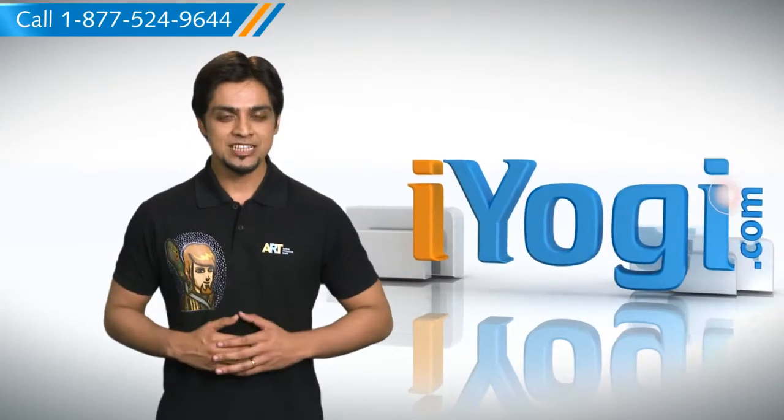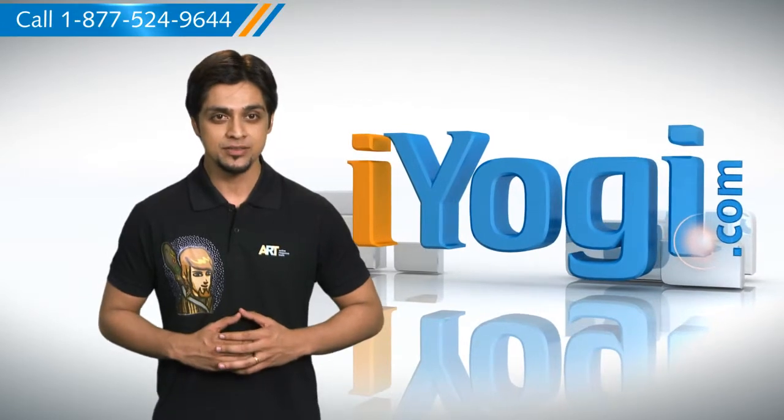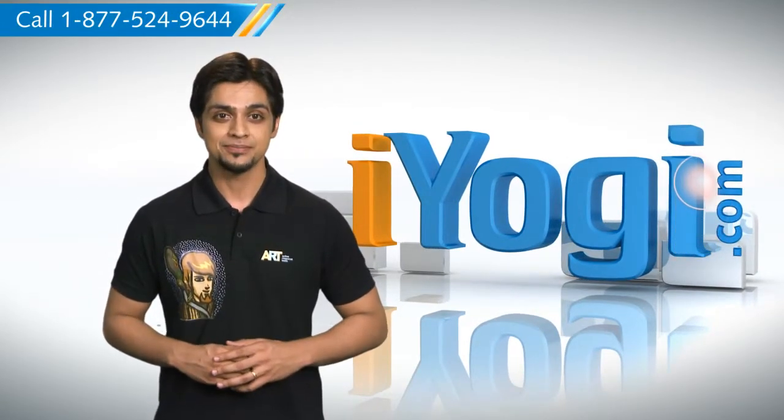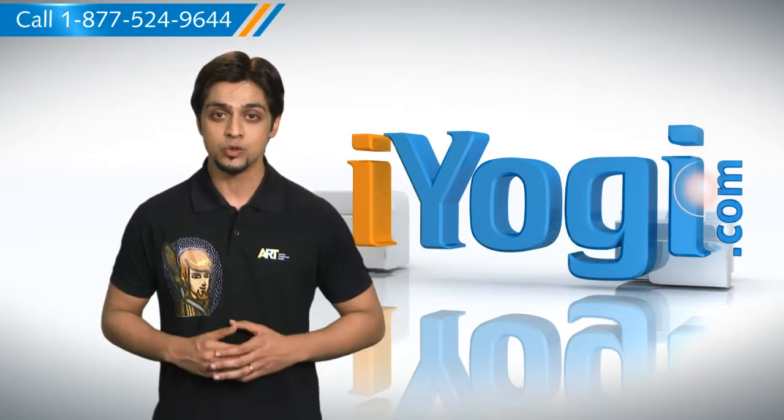Hi there. Want the steps to enable public folder sharing options on your Windows Vista-based computer? I'm here to help you do just that. At iYogi, we want to help you with your technology-related questions.